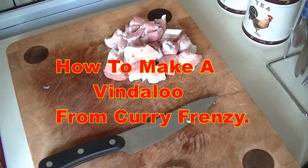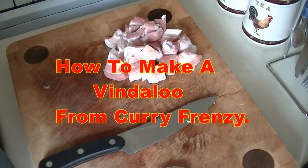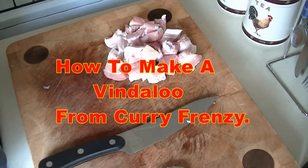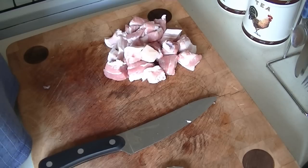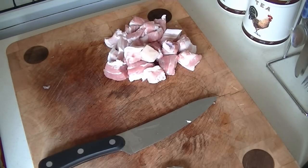Morning guys, 51 Foxy here. This is a bit of a different video for you today. My son came down the weekend with his missus and he fetched some curry powders he'd got from the internet. As you know, I love spicy foods and curries and things like that, but these are absolutely the best I have ever had. All these pastes and things like that are alright, they're not bad, but these are absolutely out of this world.